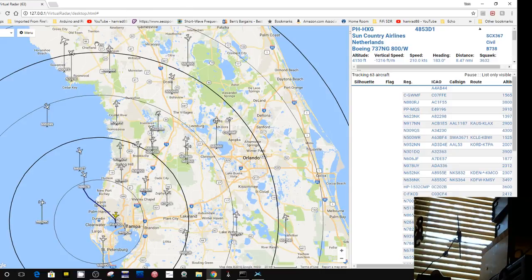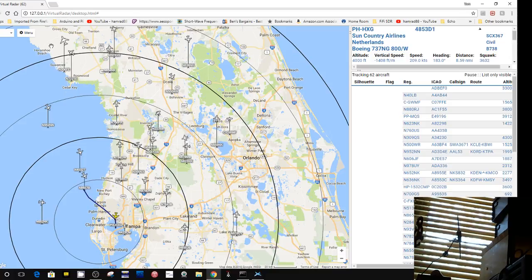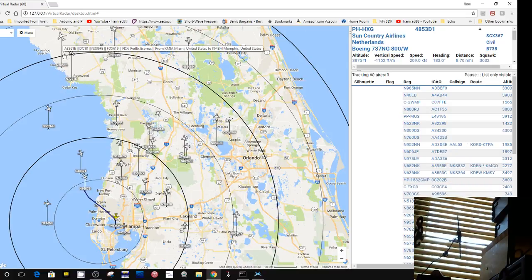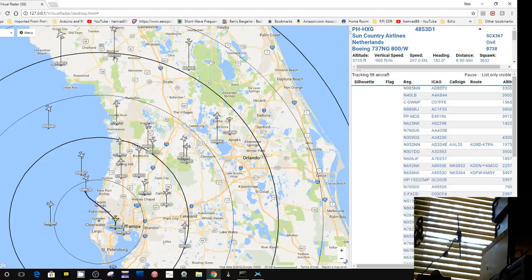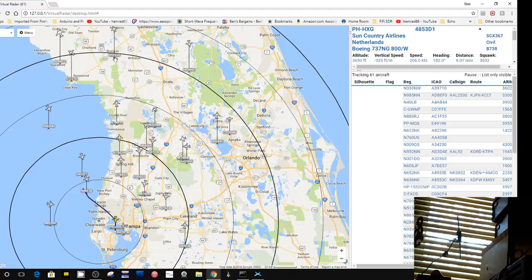I just lost the airplane — nope, there it is, came back. This one's kind of intermittent right now. There's another one. This one is about to cross 100 miles from me. Now that's 100 ground miles — that's not taking into account that it's 35,000 feet in the air.